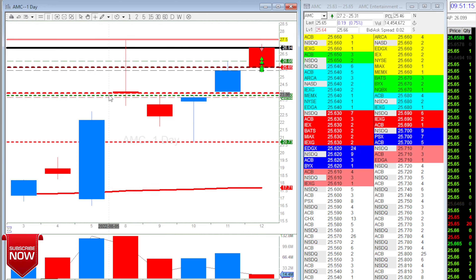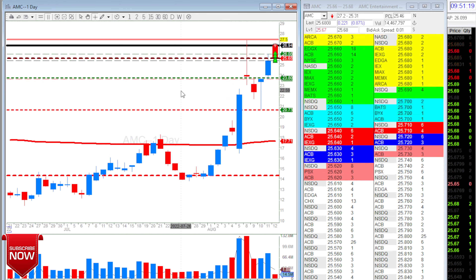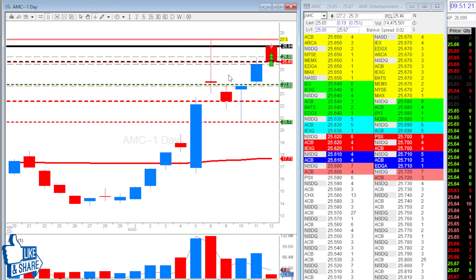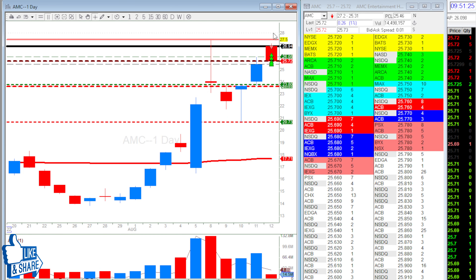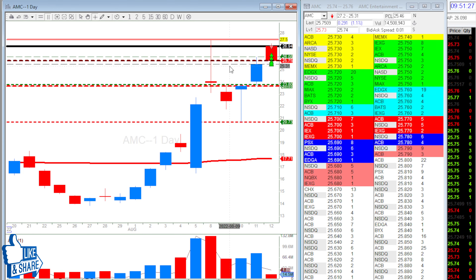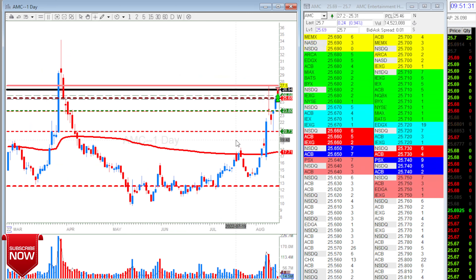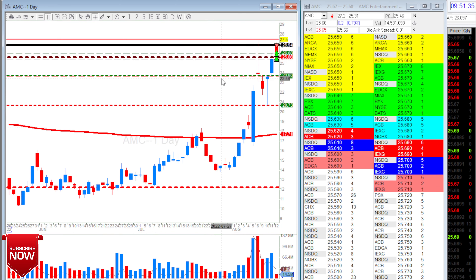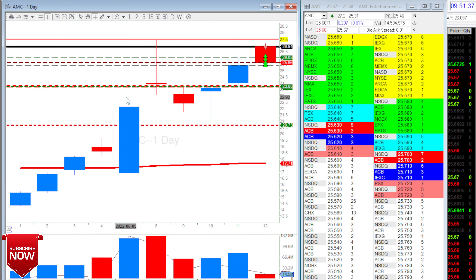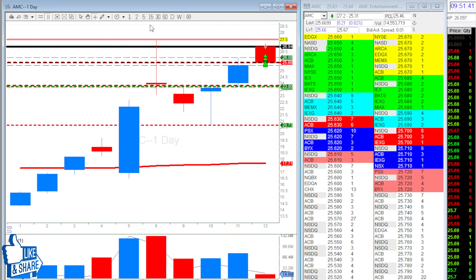So I have this level here at $27.50, just in case it's too extended. If it's going to do a breakout of $27.50, it needs really good volume and a lot of buyers. But the thing is it's overextended, really really overextended. I don't have anything but kind of a short bias on this one, but I have that $27.50 level here just in case.